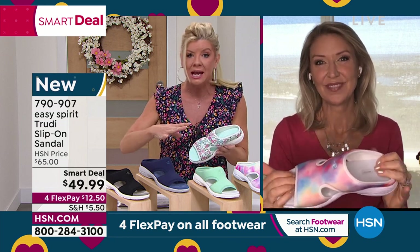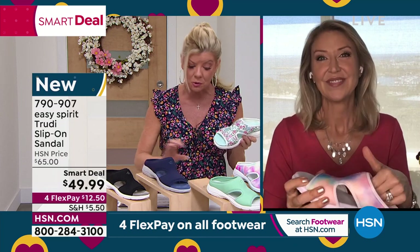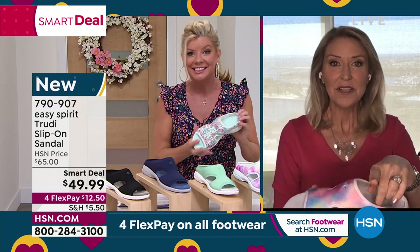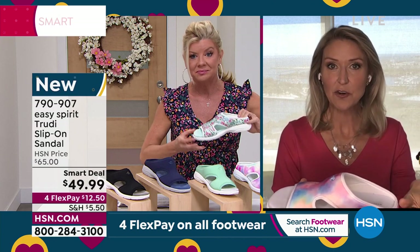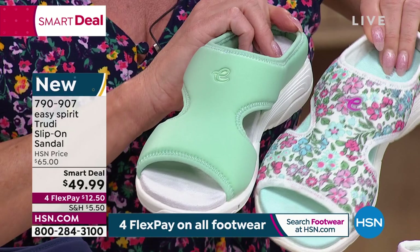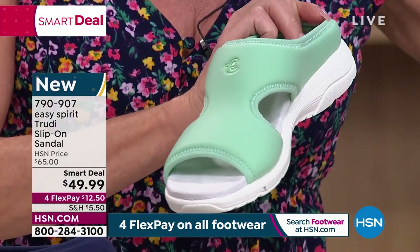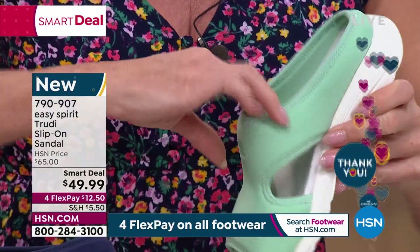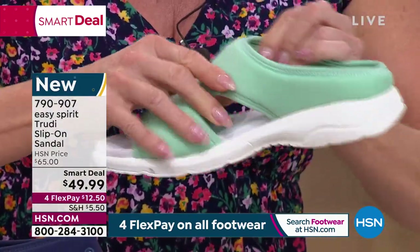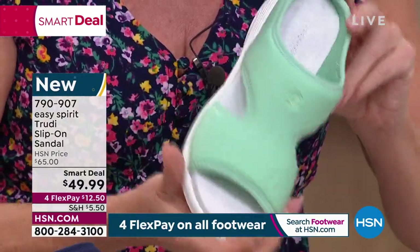The Trudy silhouette has been a number one top seller for spring and summer for years, and we're bringing in new colors. The mint, that lighter green, is an exclusive color just for HSN — such a fun fresh pop of color with any outfit. This design also has great breathability with cutouts on the side which give a nice feminine shape, almost like cinching in at the waist, and it really helps as the weather heats up.